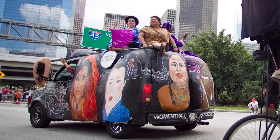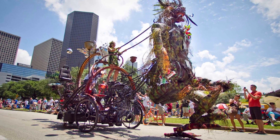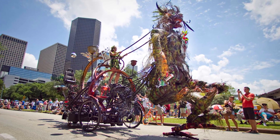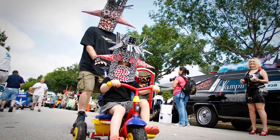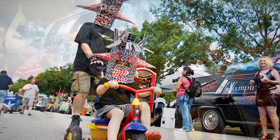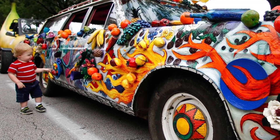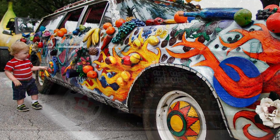Seen here passing under I-45 during the parade, the sun was shining brightly on Mr. Green is a Walking Machine, an art car made almost entirely with recycled materials. The parade proved to be fun for people of all ages, including this masked father and son duo and this toddler from Dallas who got a close-up of the very colorful and maybe even delicious-looking fruit mobile.